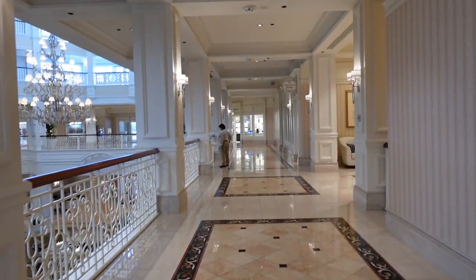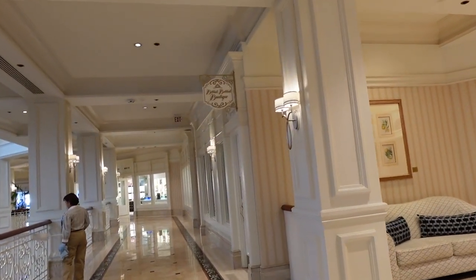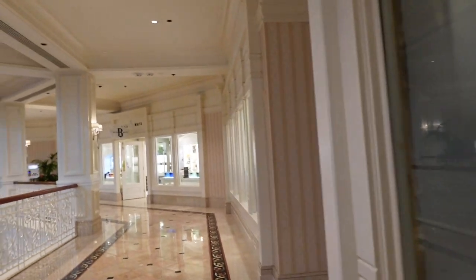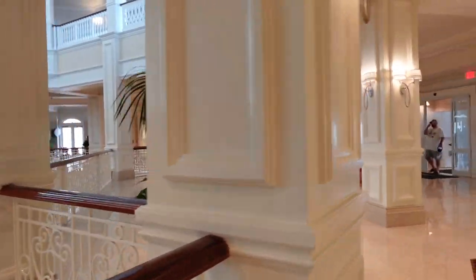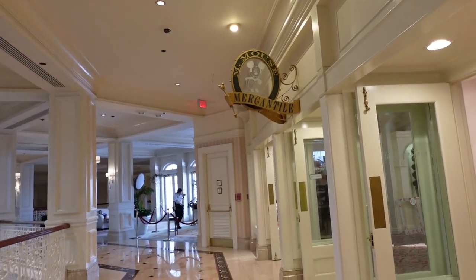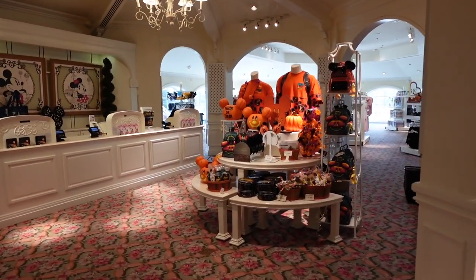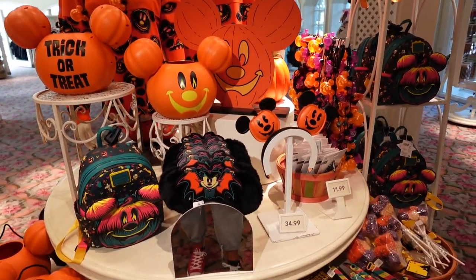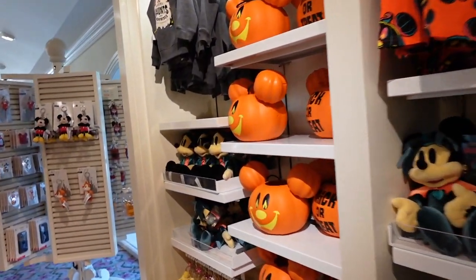There are of course more shops available here on the second floor. There's also a Bibbidi-Bobbidi Boutique, but I don't believe it has reopened yet — that sign doesn't give me a lot of confidence. We do have the Basin, which has soaps and lotions. And then over here is the M Mouse Mercantile, which is where we're headed next. It's going to have all of your souvenirs and various Disney merchandise.